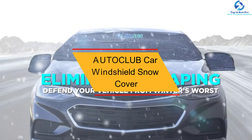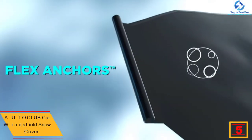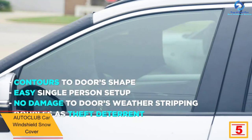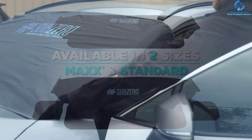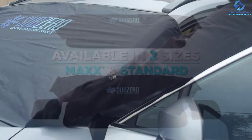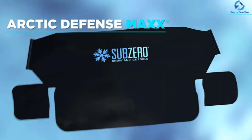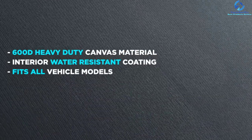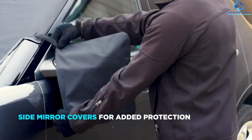At number five, we have the Autoclub Car Windshield Snow Cover. This is a three-layer material windshield snow cover offering premium weatherproof durability. It is made using three different materials — non-woven fabric, PEVA, and plant cotton — making it thicker than other products on the market, giving you a snow and ice-free windscreen even in strong wind. It also features a double-sided design with different colors: use the dark side in winter to absorb heat and prevent snow freezing, and the silver side in summer to reflect sunlight and lower temperatures.